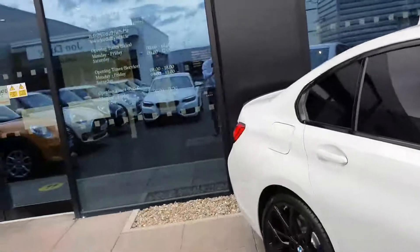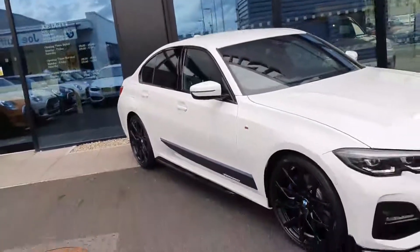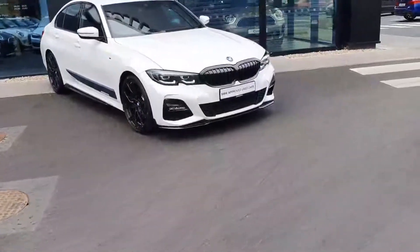This is your 2021 BMW 318D M Performance Package. For any further questions on the car, please do not hesitate to contact us here at BMW Joe Duffy in Charlestown.